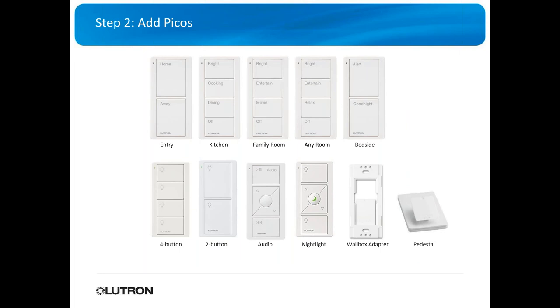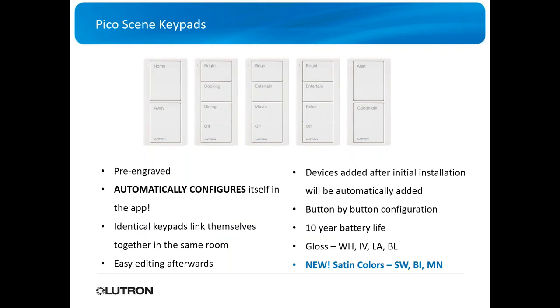Now let's look at the Picos. They've got pre-configured Picos that you can order — entry, kitchen, family room, any room, bedside — but you can also customize them. They've got wall box adapters to drop these into a wall box, or a pedestal adapter. The cool thing with the wall box adapter is you can screw it to the wall and make it look like a real switch.